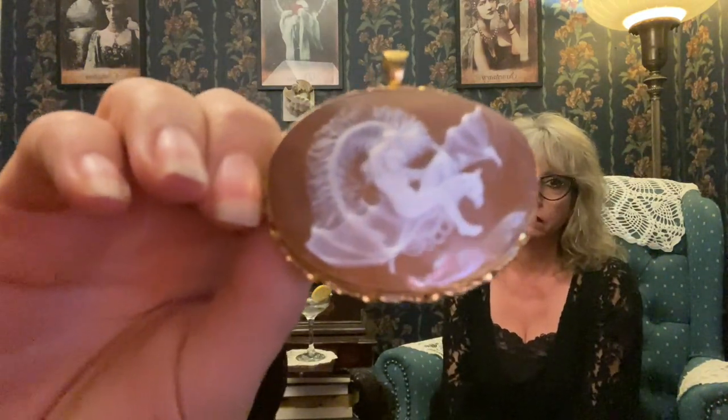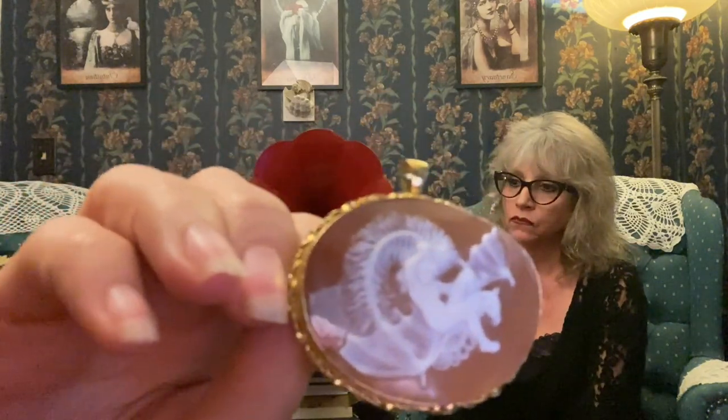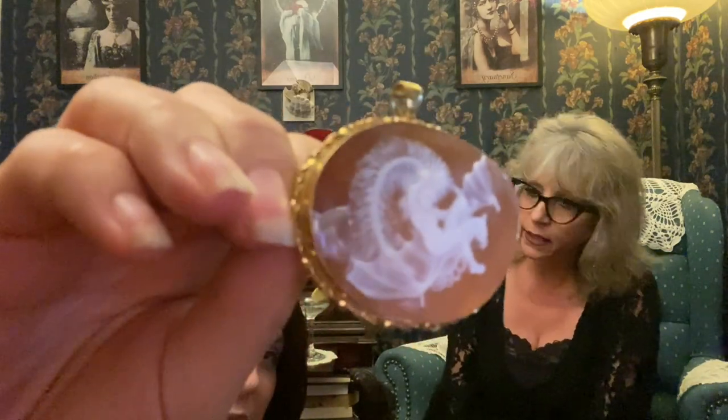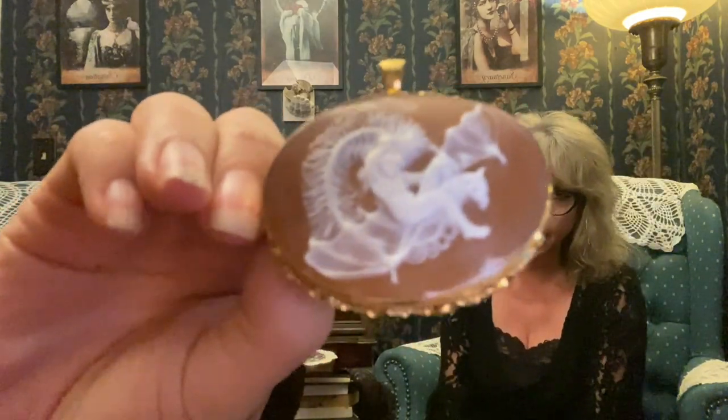I've wanted an Ariel riding a bat forever — try to find one. This is part of your world-class collection and there is inherent value in this. The man who carved this is a master carver from Italy. When I ordered the cameo I had him send me all the pictures of the process. That's how they did it centuries ago — they were commissions, exactly the same way.